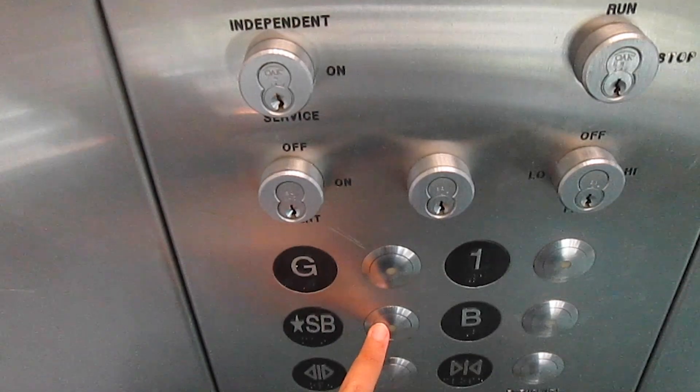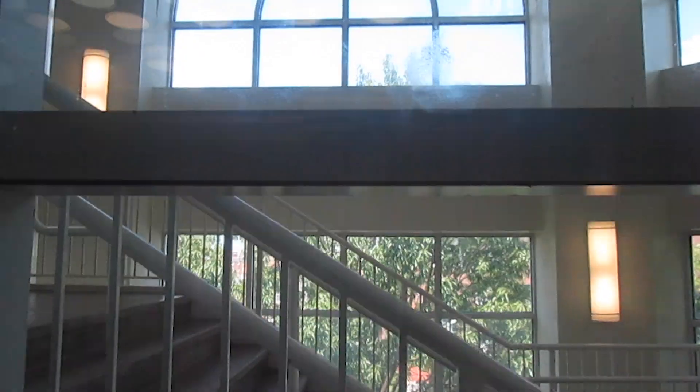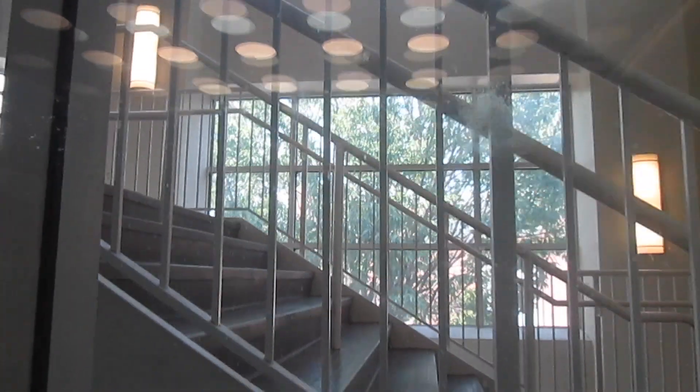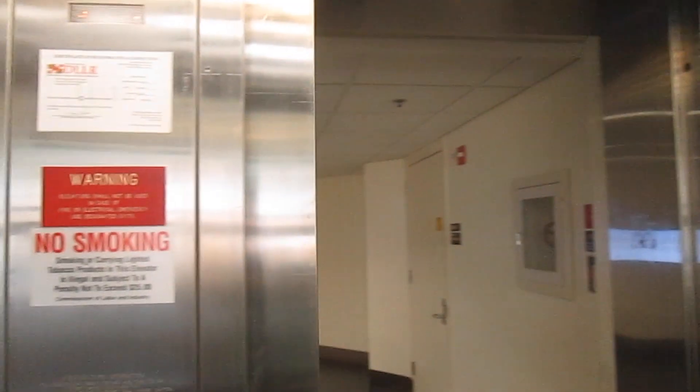Now I'll go back down to the sub-basement. There's not much to see out the window except the MPE. In this building there's also a second floor, but it doesn't have elevator access. Very disappointed.